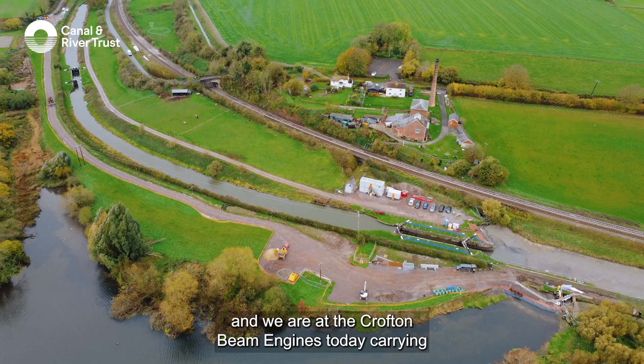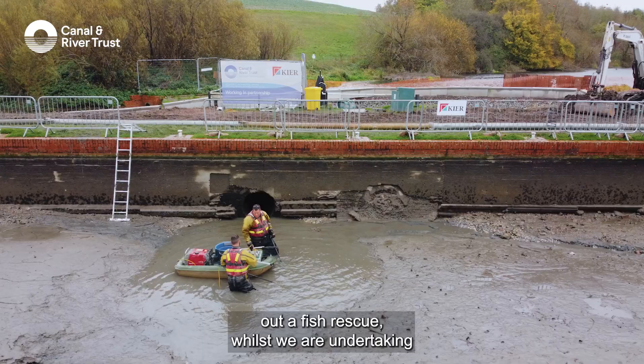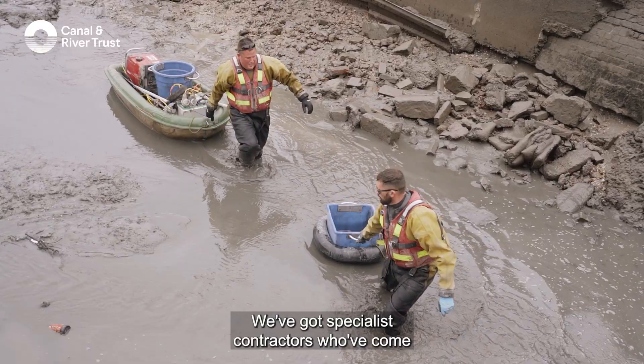Hi, I'm Laura Mulholland, I'm an ecologist for the Canal and River Trust and we're at the Crofton Beam Engines today carrying out a fish rescue whilst we are undertaking some major works here. We've got specialist contractors who've come in to carry out this really specialist work for us.